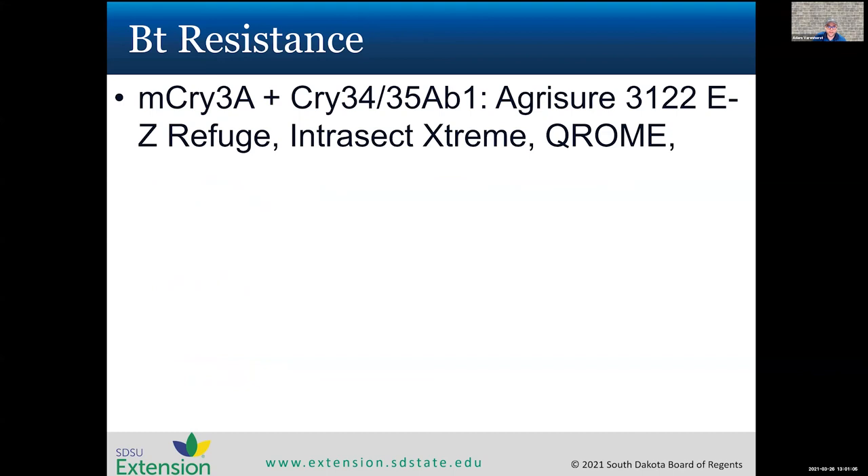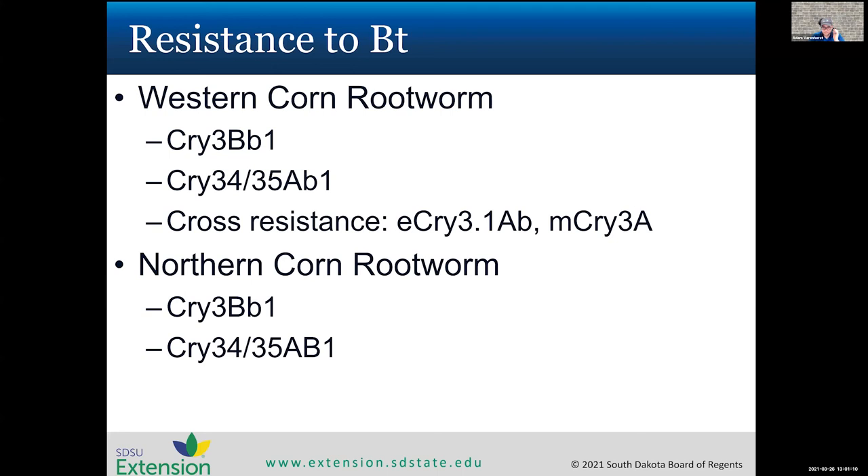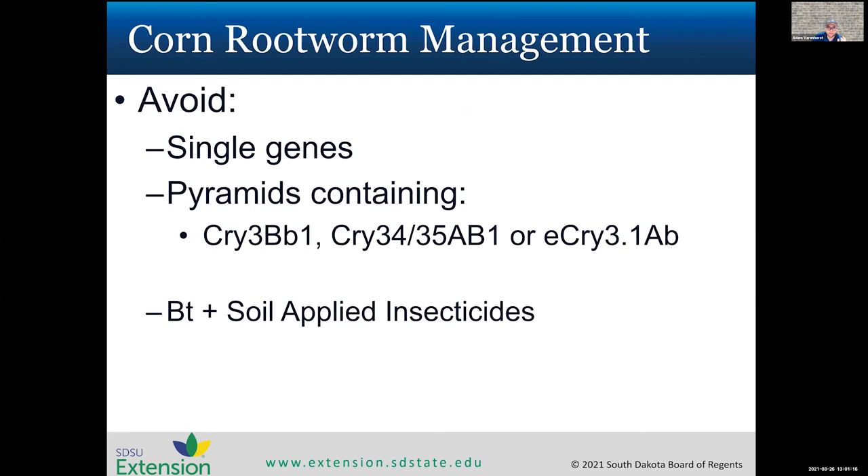Whatever we do for management of these pests, we need to be dynamic. For corn rootworms, avoid single-gene BT traits. If using a pyramid, try to avoid combining two traits that already have resistance issues in northern and western corn rootworms. Also, don't combine a BT hybrid with a soil-applied insecticide — if the pest is already overcoming the BT, you're paying the tech fee plus the insecticide cost while putting unnecessary pressure on the insecticide. We typically do not recommend BT combined with soil-applied insecticides.